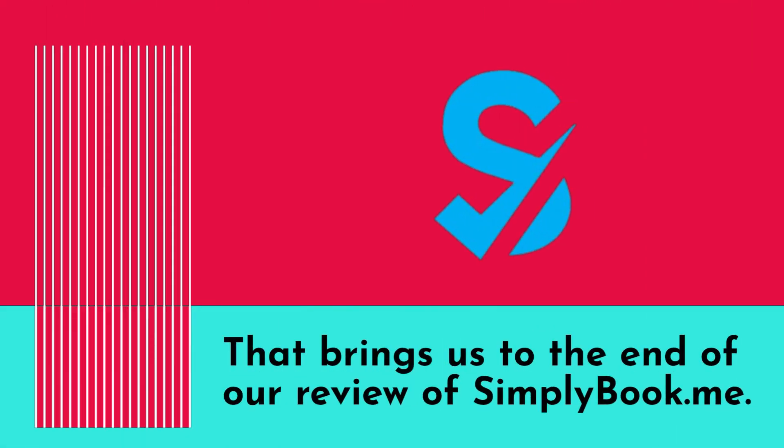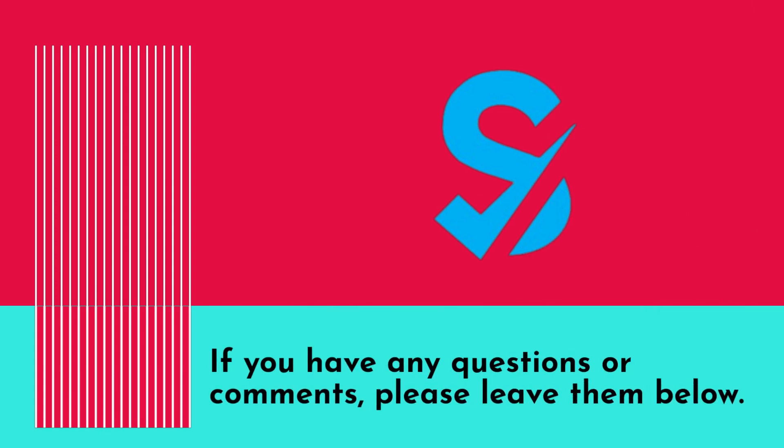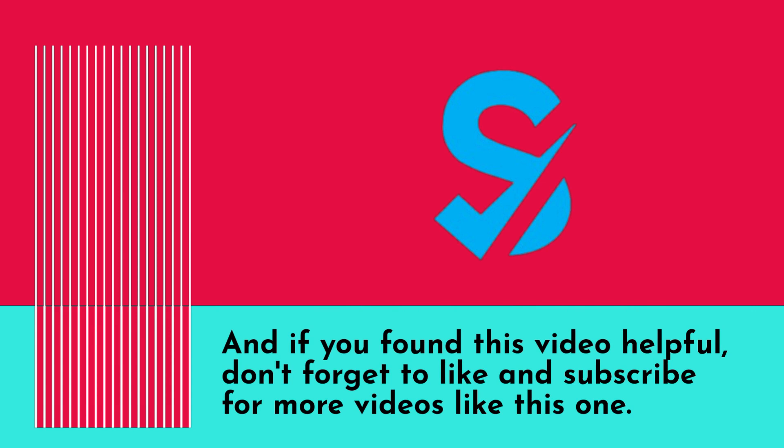That brings us to the end of our review of SimplyBook.me. If you have any questions or comments please leave them below, and if you found this video helpful don't forget to like and subscribe for more videos like this one.